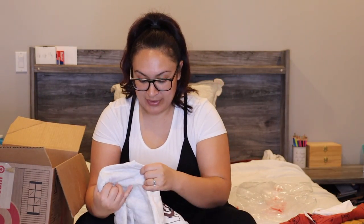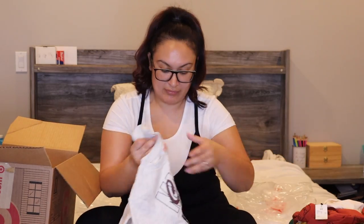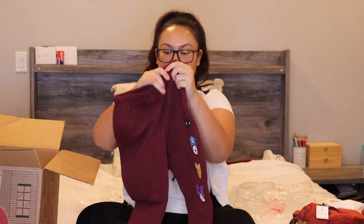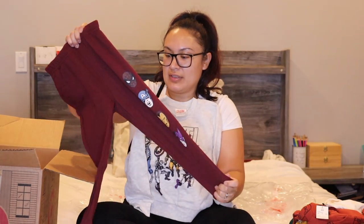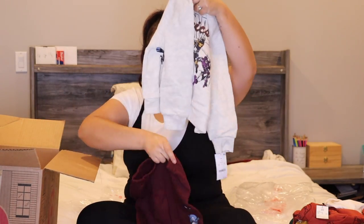Of course I had to get him another Marvel outfit — this one is in a 4T, I think the rest were in 3Ts. It's a sweatshirt and I love the burgundy color; it's one of my favorite colors. It's got the little characters on it and I really like the look of it.